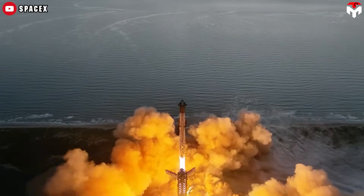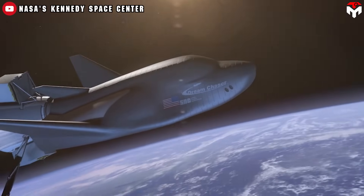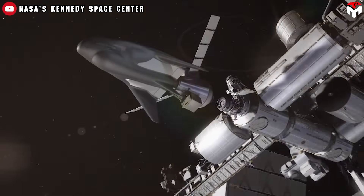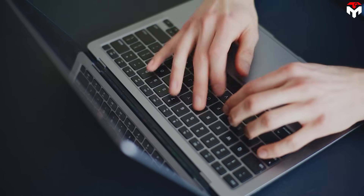So now over to you. Between SpaceX's interplanetary shield and Dream Chaser's Earth-optimized design, which one do you think leads the future of spaceflight? Drop your thoughts in the comments.